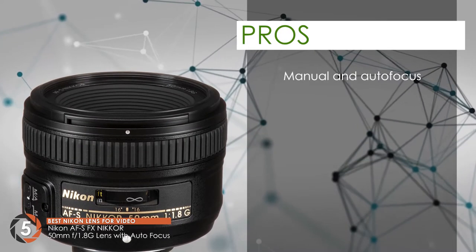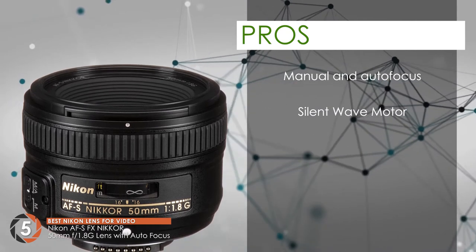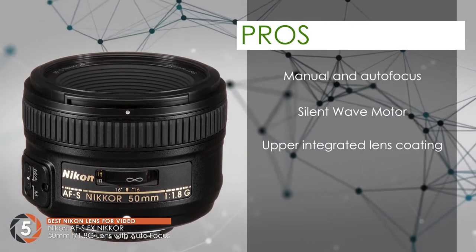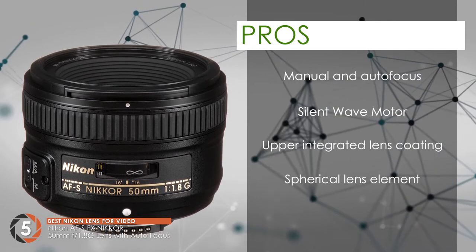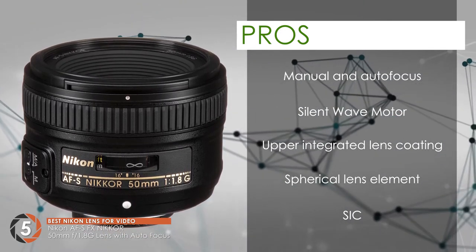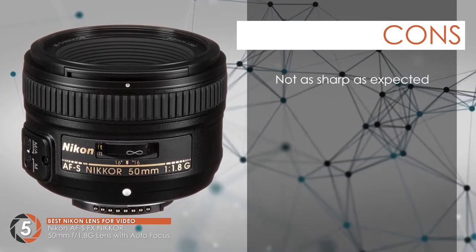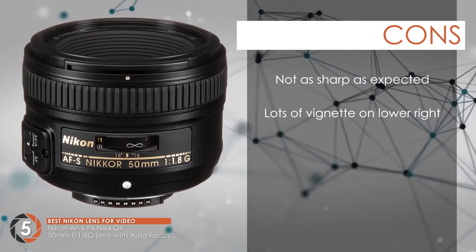Its pros are: it has both manual and autofocusing features, it has good quality focus with the help of a silent wave motor, it has an upper integrated lens coating to ensure high quality images, it has a spherical lens element to minimize distortion and aberration, and the SIC enhances light transmission, which is good for low-light videography and photography. However, buyers report it to be not as sharp as expected, and there's lots of vignette on the lower right reported by users.